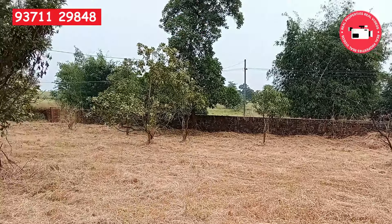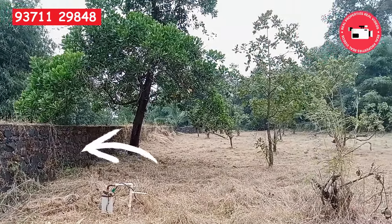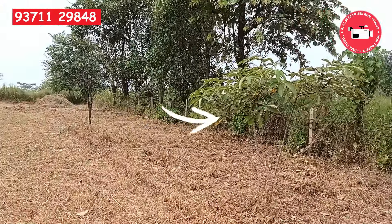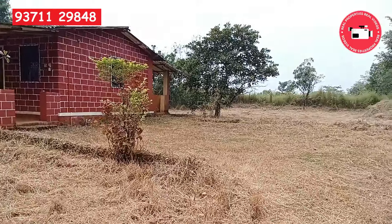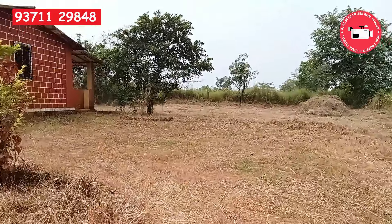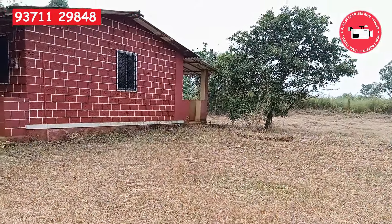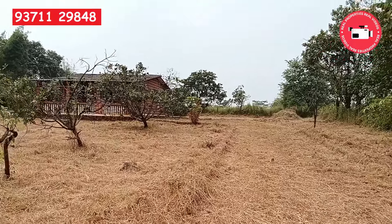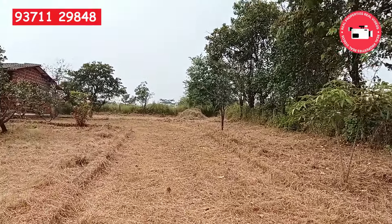The plot has a stone wall compound on the front side and wire fencing on the rear side. You can see the chira house, which is approximately 700 square feet. The property also has one bore well and holds a Class 1 title.